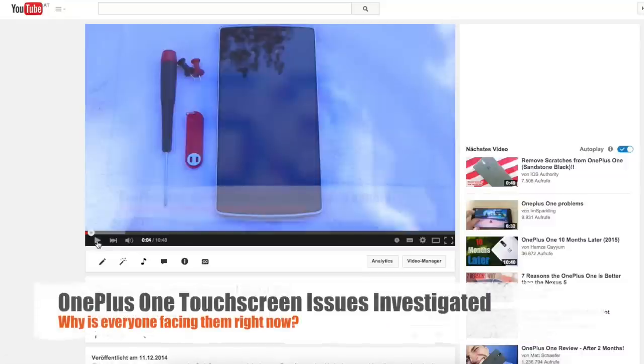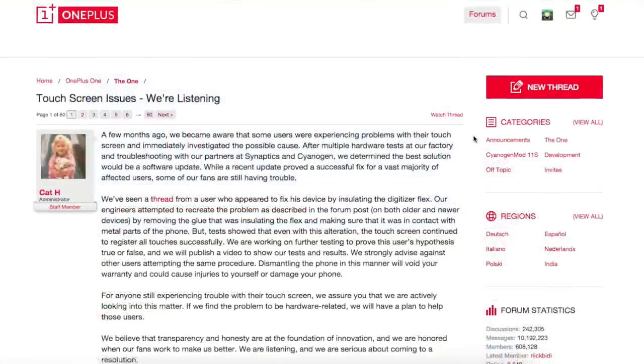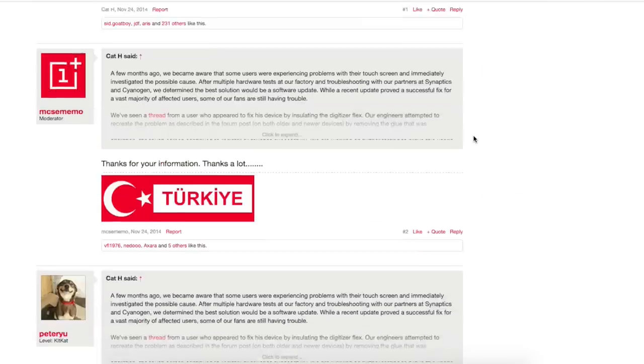As you might know, I've uploaded a video some time ago about the OnePlus One battery issue, and now a lot of people are facing some touch screen issues. I've tried to do a little bit of research and investigated it, and this is what I found out.